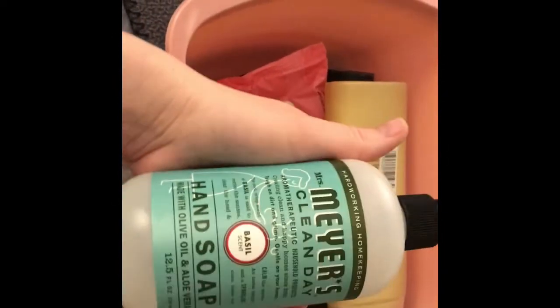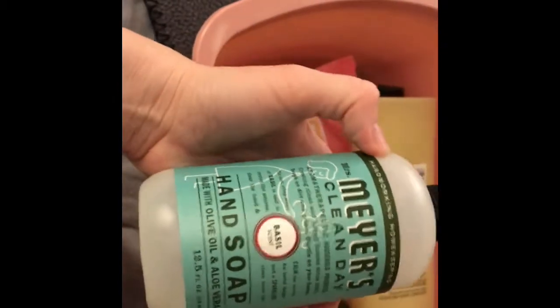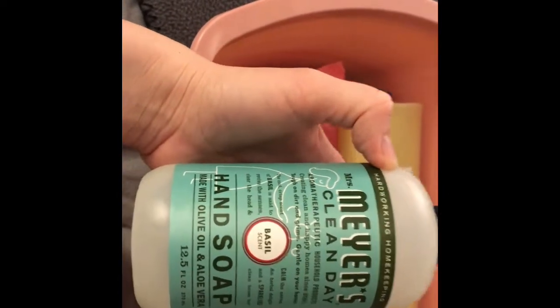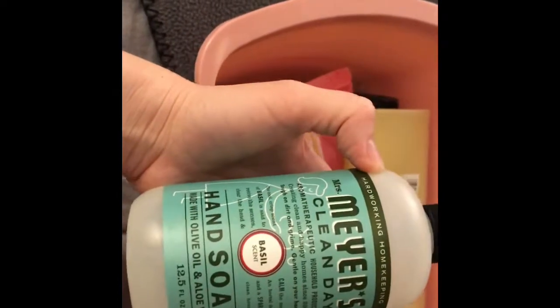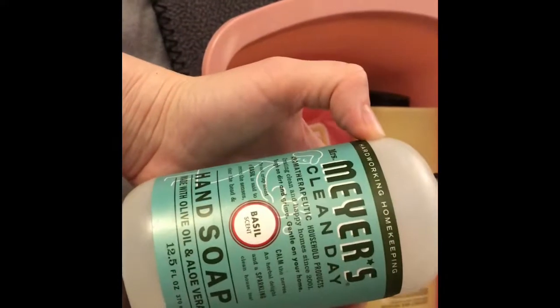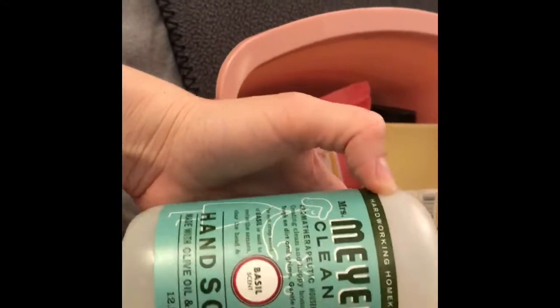I love my Mrs. Meyers Clean Day hand soap. Something I've been trying is keeping the Method foaming soap dispenser and putting some of this in and the rest water, and it's been lasting longer. I like foaming hand soap a lot better too.